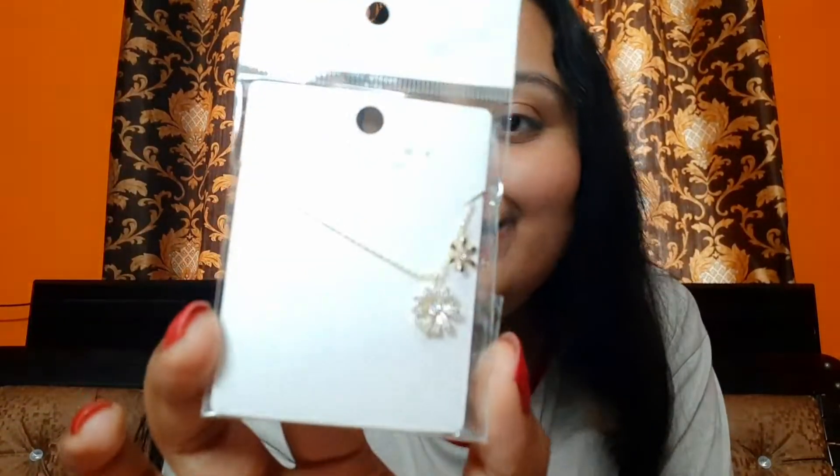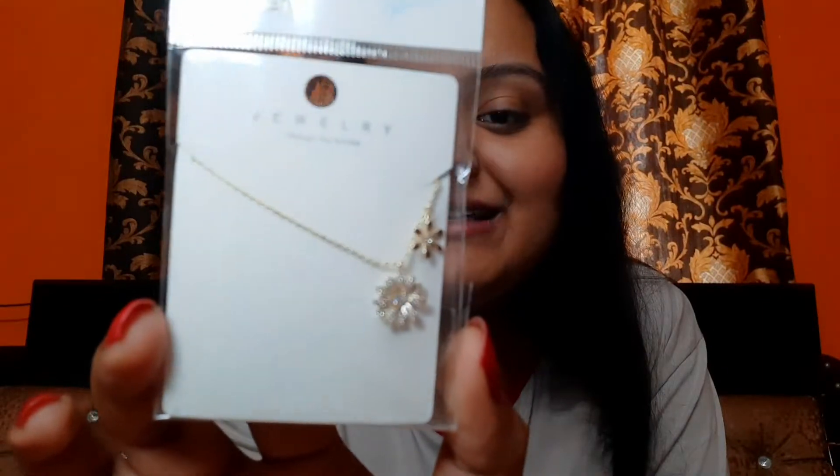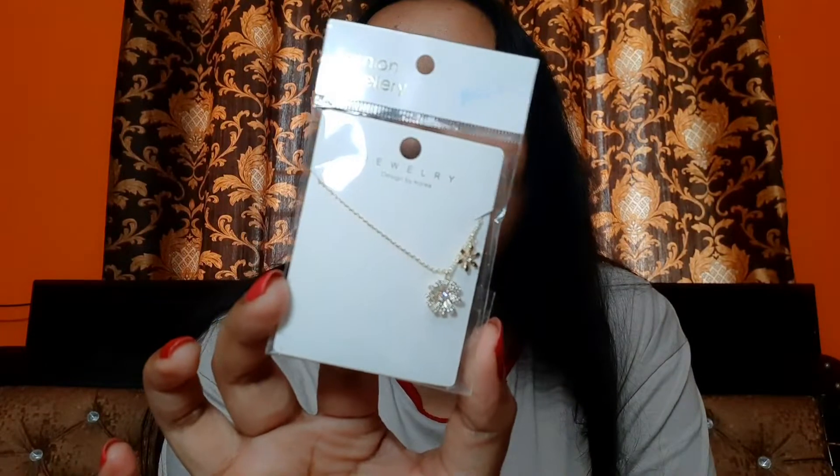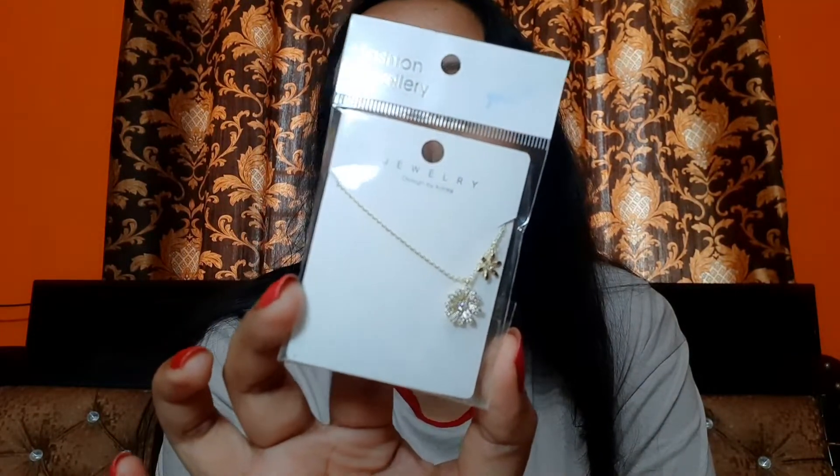The other one that I absolutely loved is this little daisy-looking necklace. As you can see, it's super super pretty. Isn't that pretty?